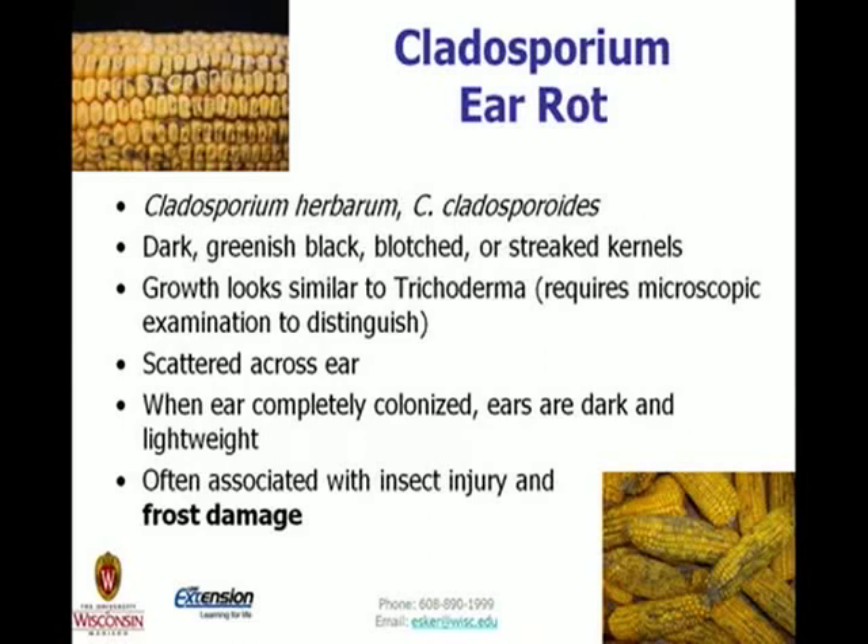I moved cladosporium ear rot up because it's popping up a lot this year, heavily associated with frost damage and the early freeze. This is a secondary organism. The photo in the lower right — all those ears are cladosporium, coming from Iowa, so it's not just here. These are dark greenish-black blotched or streaked kernels. In the field, they look the same as trichoderma; you need a microscope to differentiate them by spore type. These are scattered across the ear, and when ears aren't completely colonized, they can be dark and lightweight. The early freeze brought this on quite a bit this year.